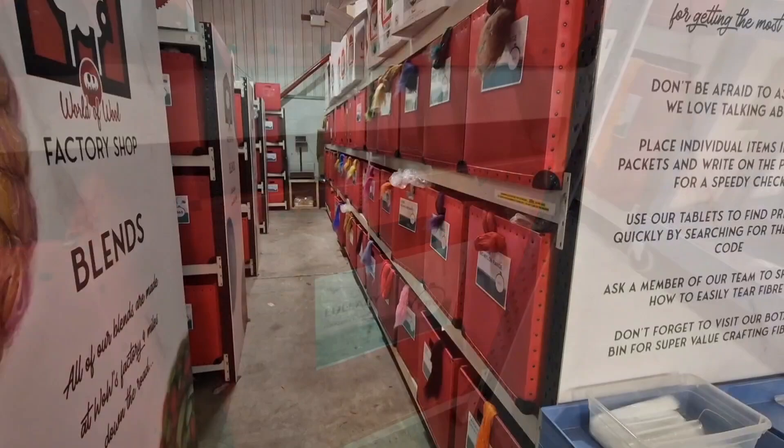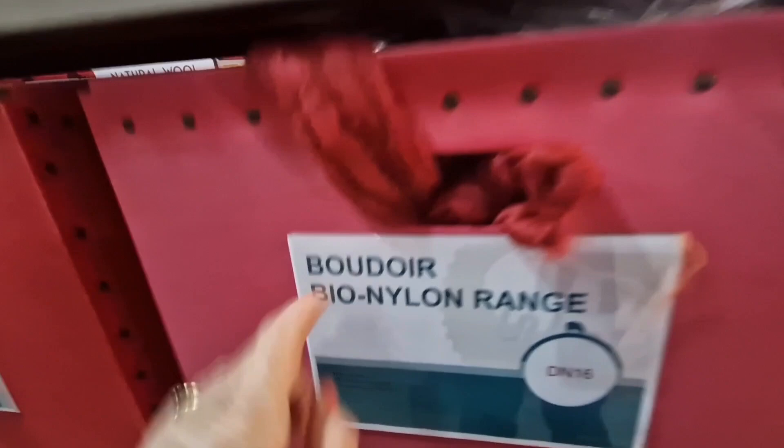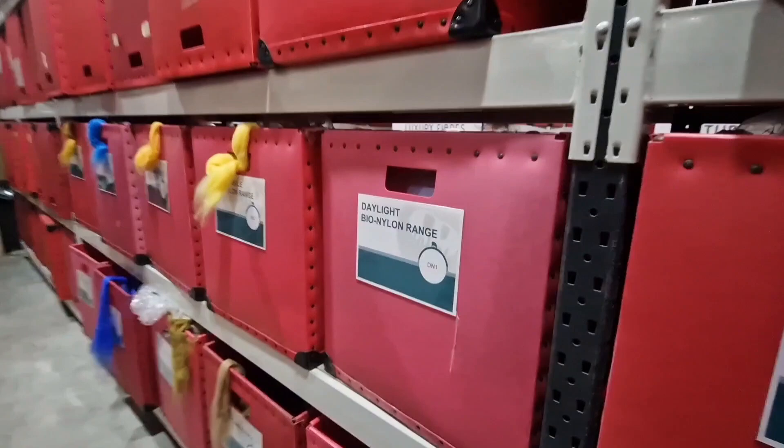These are the Bio Nylon range — a new range that's come in. It's biodegradable, but also vegan or suitable if you're allergic to wool, which is really good. They've got them in so many vibrant colours — you will be able to make what you want to make. Definitely worth having a look.